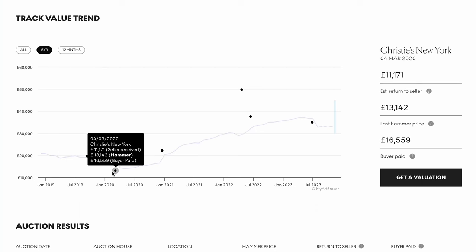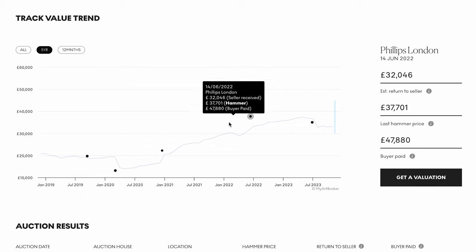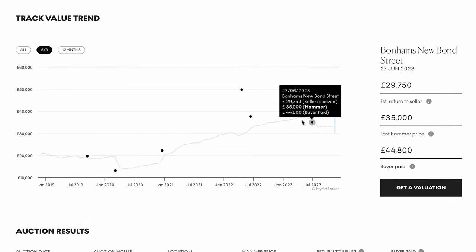Alongside the condition of the print, we should also be paying attention to the artist's signature and the provenance of the work. Any exhibition history it might have can really add to its value. We also recommend regular inspection of the work just to ensure that the condition is being maintained.